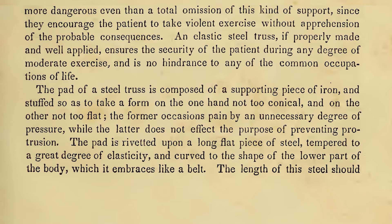An elastic steel truss, if properly made and well applied, ensures the security of the patient during any degree of moderate exercise, and is no hindrance to any of the common occupations of life. The pad of a steel truss is composed of a supporting piece of iron, and stuffed so as to take a form on the one hand not too conical, and on the other not too flat. The former occasions pain by an unnecessary degree of pressure, while the latter does not affect the purpose of preventing protrusion. The pad is riveted upon a long flat piece of steel, tempered to a great degree of elasticity, and curved to the shape of the lower part of the body, which it embraces like a belt.